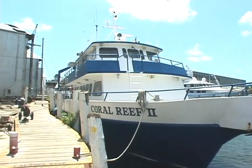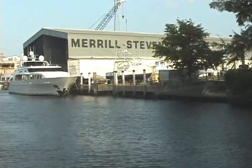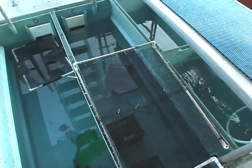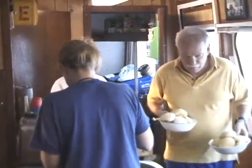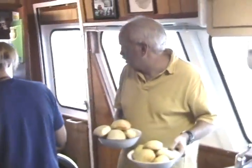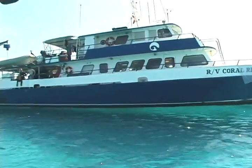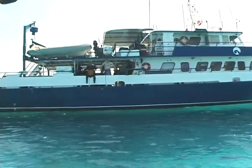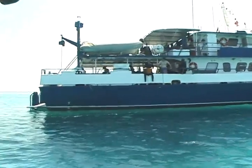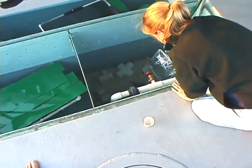During these trips, participants join the crew of the RV Coral Reef II, a research vessel based in Miami and specifically outfitted for marine specimen collecting. It's owned by the Shedd Aquarium in Chicago. The Coral Reef II is an 85-foot long, aluminum-hulled working research vessel, Coast Guard certified and designed as a floating marine creature collection and research platform. It has holding tanks of various sizes to house the fish and other creatures collected on the trip until the ship returns to its home port of Miami.